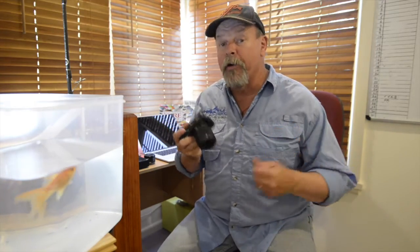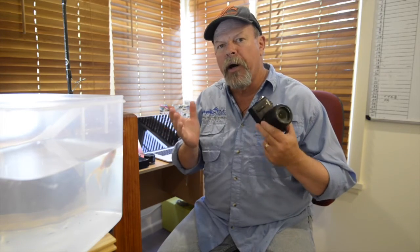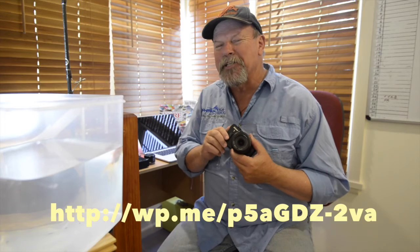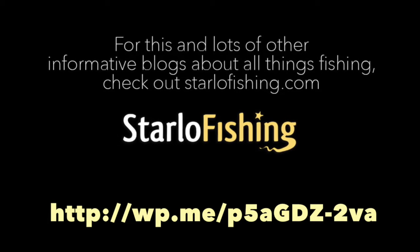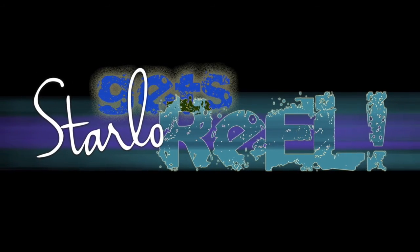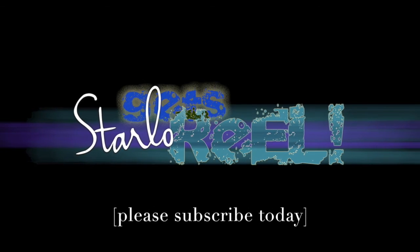But until then, the Nikon AW1 wins my vote as the closest thing to the ultimate fisherman's camera. If you'd like to read a bit more detail about it, check out my blog on the subject. Until next time, tight lines. If you enjoyed this clip and would like to see more like it, please take a moment to subscribe to my Starlow Gets Real channel on YouTube.